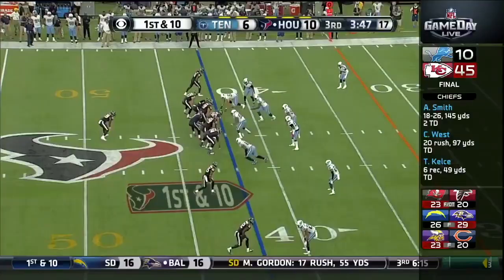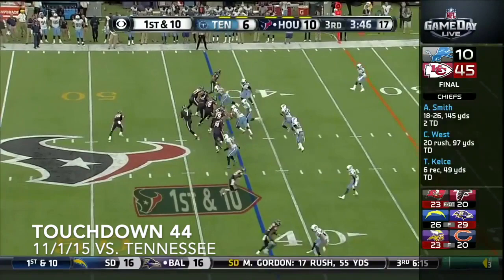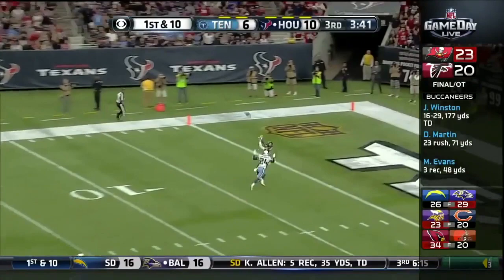Texans up 10-6. Hoyer going up top once again — this time it is Nate Washington. Going deep to the end zone once again — this time it's Nate Washington going up top.